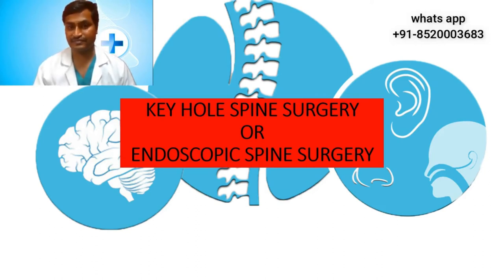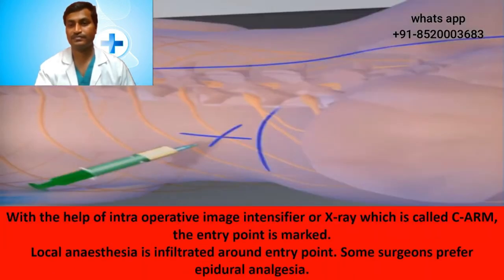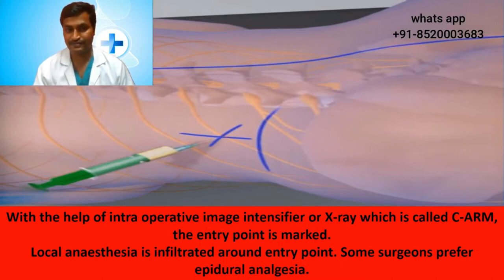Let us see how this surgery is done. The patient is made to lie down on the operation table on their abdomen. The exact level of disc herniation is confirmed with an intraoperative image intensifier, also known as a C-arm. With the help of the C-arm, the entry point is marked. Local anesthesia is infiltrated around the entry point. Some surgeons prefer a special technique called epidural analgesia. Importantly, this surgery can be done under local anesthesia and does not require general anesthesia.